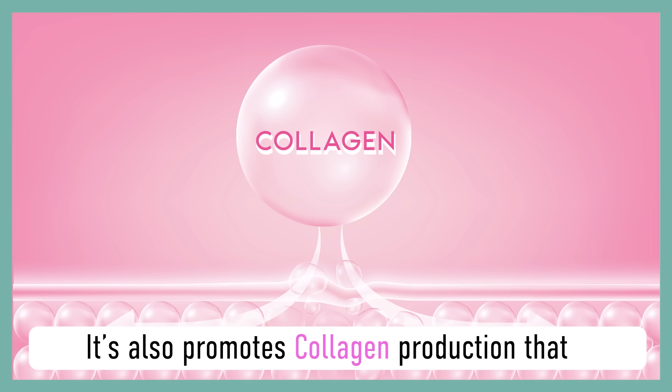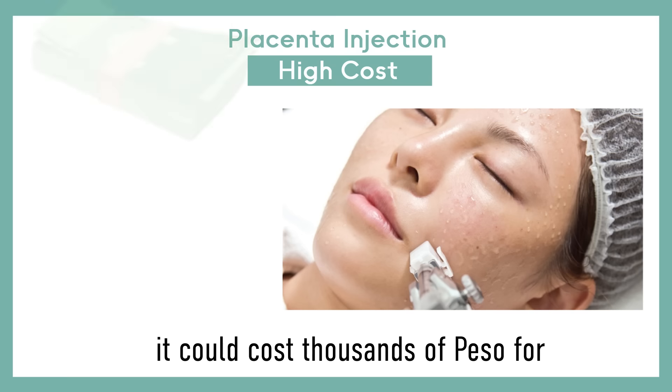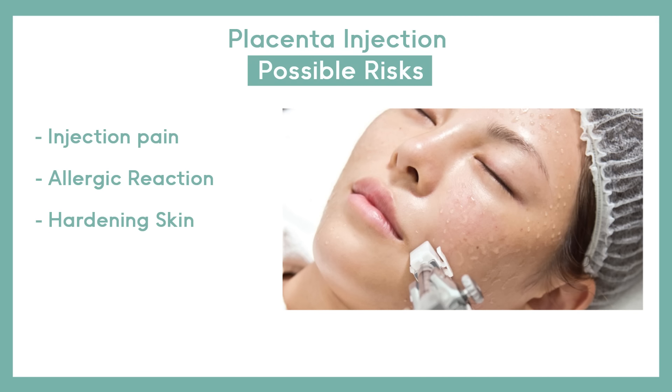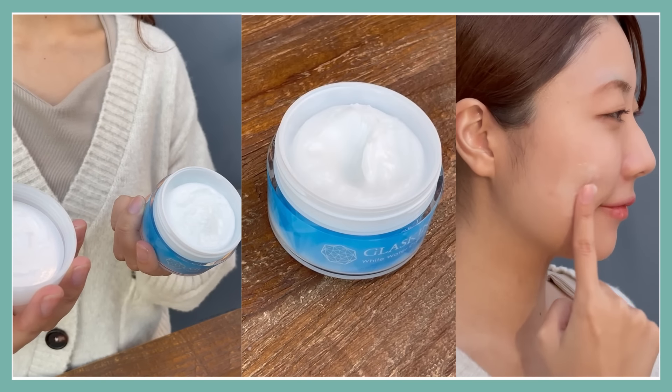It also promotes collagen production that can hydrate and strengthen skin and reduce wrinkles. The most common method to obtain placenta extract is through placenta injection, but unfortunately it could cost thousands of pesos for a once-a-week treatment, and it can also cause side effects. That is why Glass Skin is the perfect alternative to get the full benefits of placenta extract.